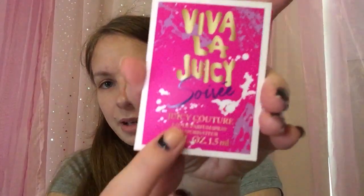The next thing is a perfume sample of Viva La Juicy — I can't pronounce that word. I don't want to spray it and waste it, but it smells nice.